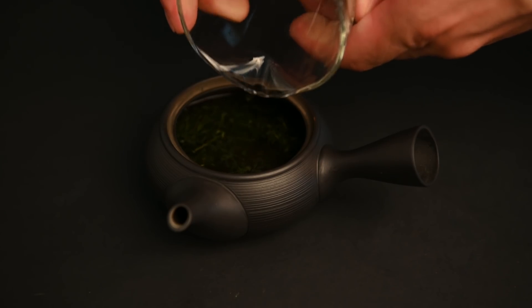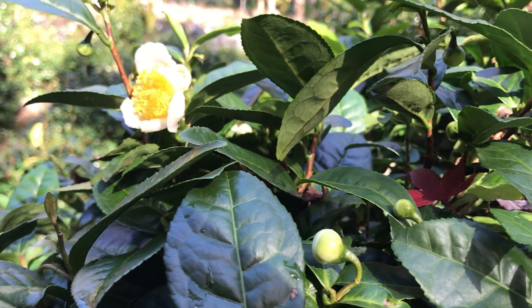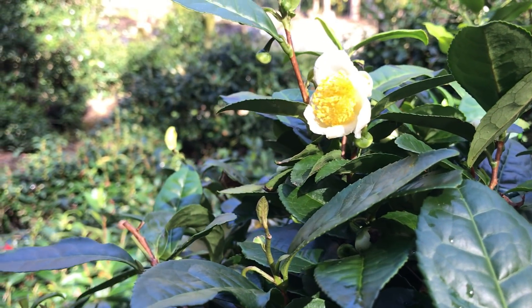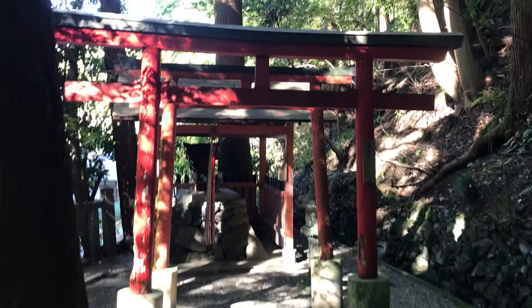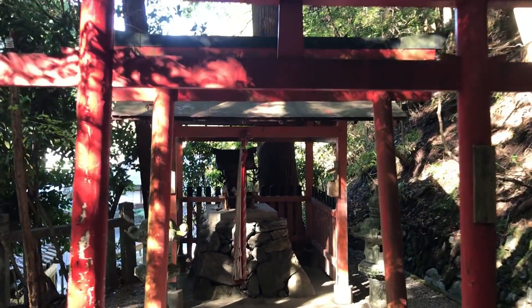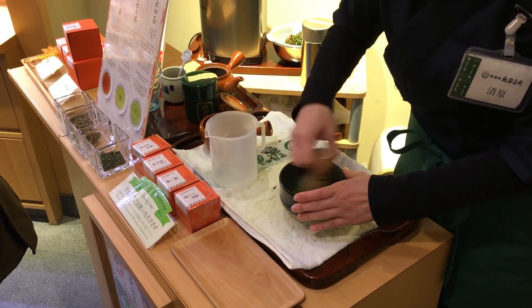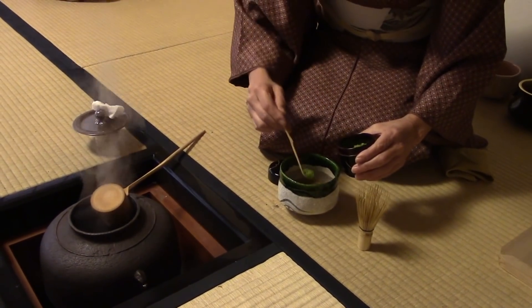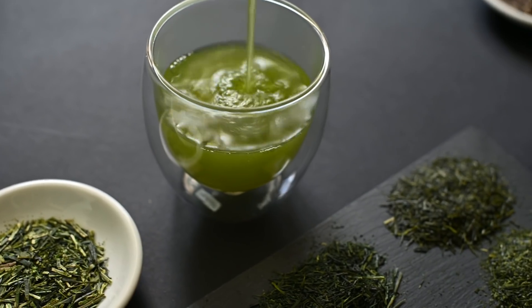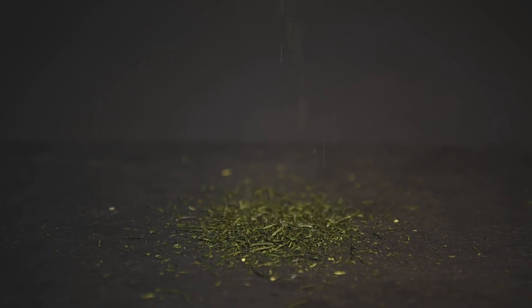Of course, all this innovation around Gyokuro production took many years to develop. When green tea was first grown in Japan, there was very little known about it. Let's take a brief trip to Uji, the site of Japan's green tea renaissance. In medieval Japan, the primary way to consume tea was in powdered form. Of course, this powdered matcha tea is still popular today, but in modern Japan, loose leaf tea is king. Sencha is by far the most common way to consume green tea in Japan, but the switch was made relatively recently.